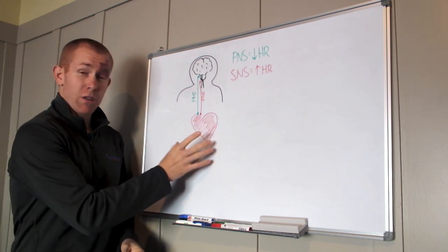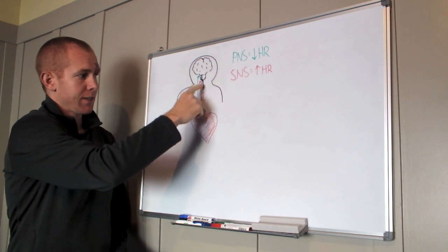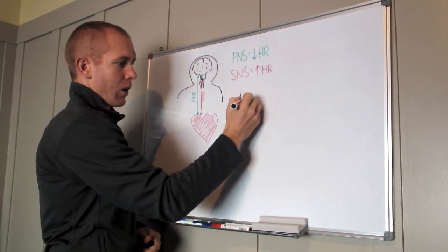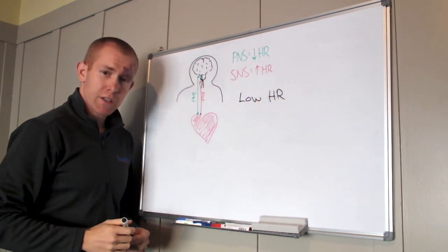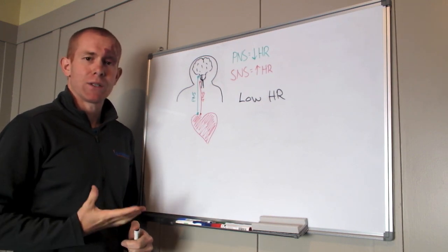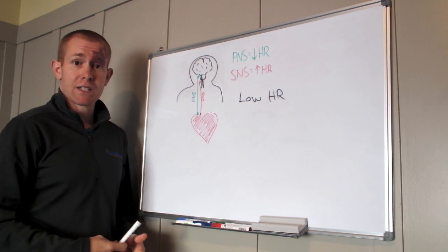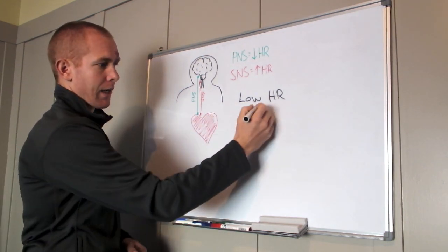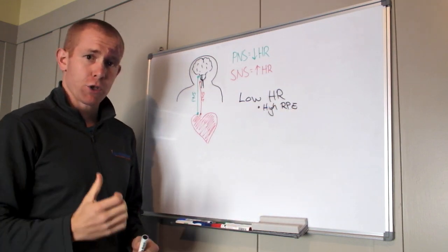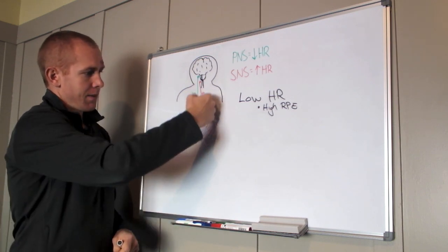So those are the basics of how the heart is controlled: parasympathetic in the green decreases heart rate, sympathetic nervous activity in the red increases heart rate. So when we're training and we've got a low heart rate — you're trying really hard, trying to push the pace, but you cannot get your heart rate up no matter what you do — some people think, 'Well, I'm just getting fitter.' But if you've got a high RPE, a rating of perceived exertion, feeling like you're pushing really hard, but you still have a low heart rate, what's happening is that your heart has become unresponsive to the sympathetic nervous system.